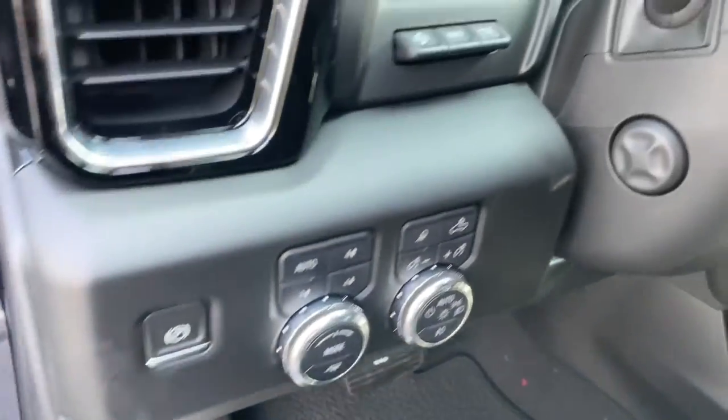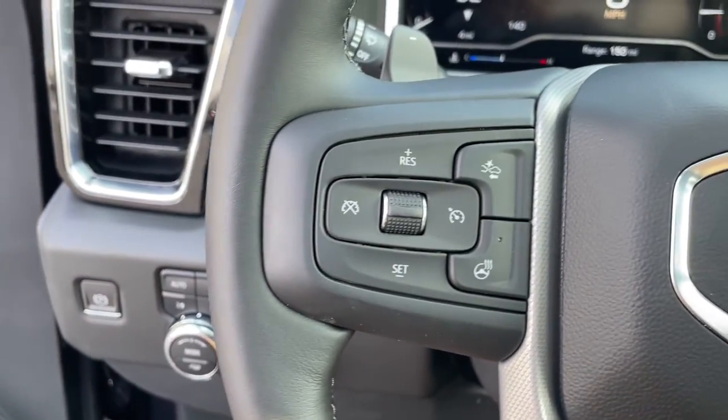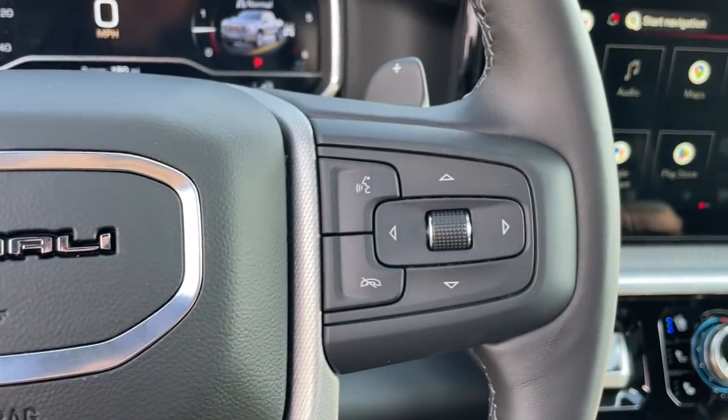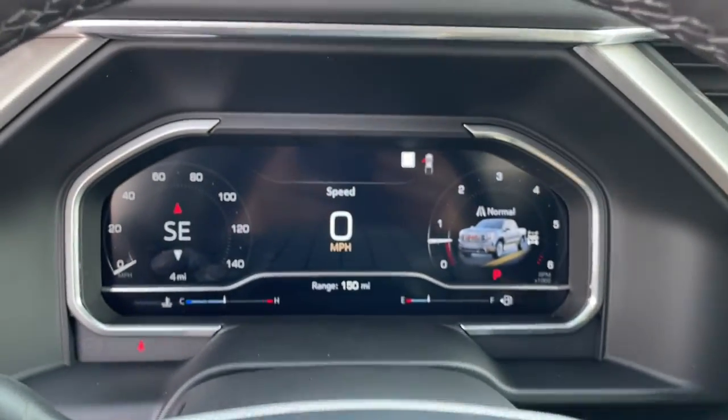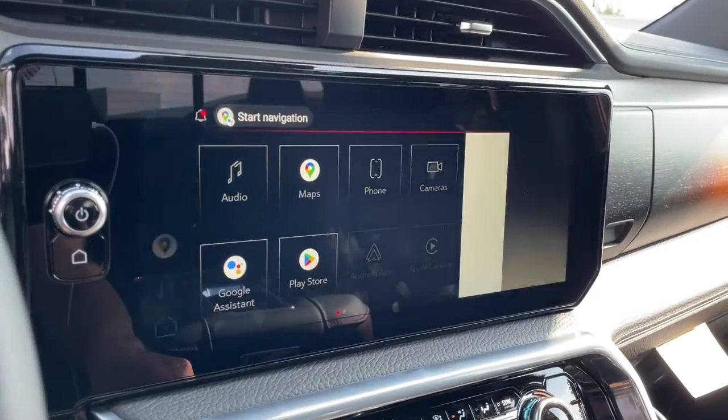These are just some of the great options this vehicle comes with: Sun Moonroof, Keyless Entry, Satellite Radio, Heated Mirrors, Fog Lamps, Premium Sound System, Adaptive Cruise Control, Power Passenger Seat, Bed Liner, and Cooled Front Seat.